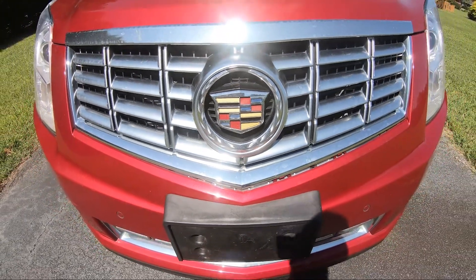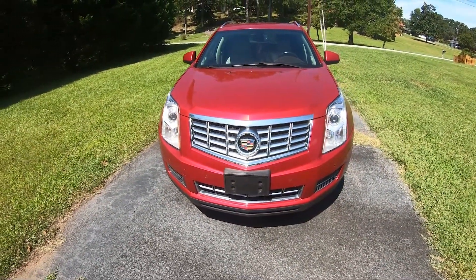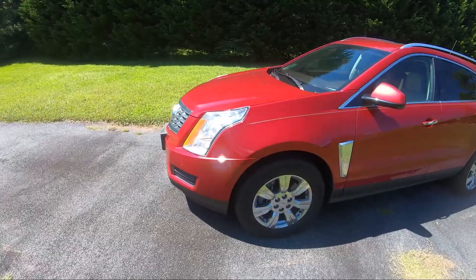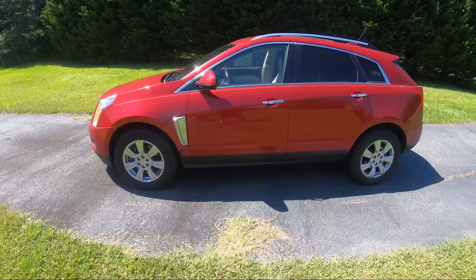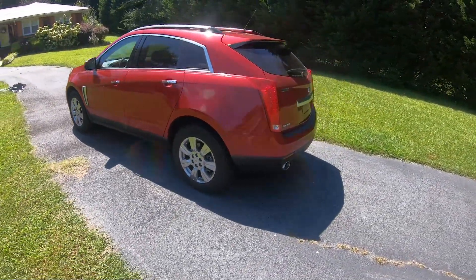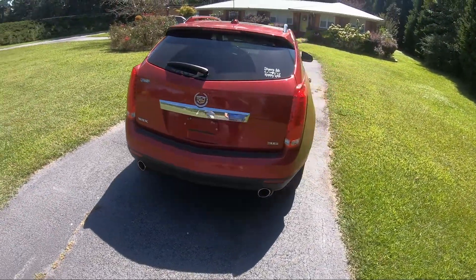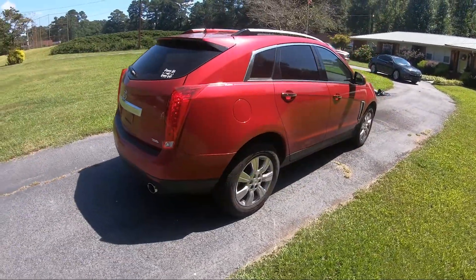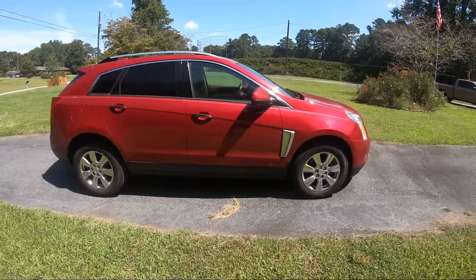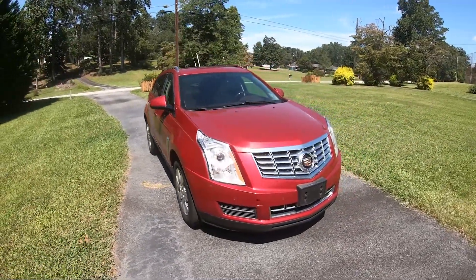Alright, here we go — we've got the 2015 Cadillac SRX. This car is owned by people I've known for quite some time. They get new cars every now and then and let us do reviews on them. They just recently got a new F-150 King Ranch, so we'll be doing a review on that shortly. I haven't had a whole lot of time to go in depth with this one, so we're going to do our best and go over the features we like and how it feels for tall people driving it. The front seat has room, but the back seat not so much for tall people.